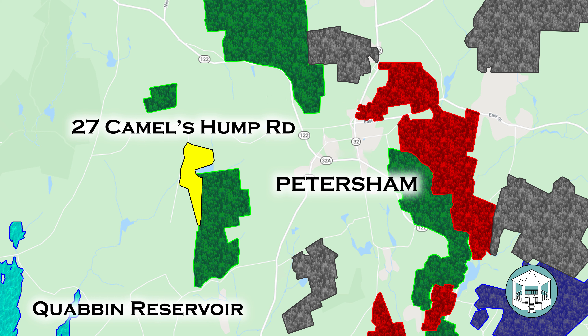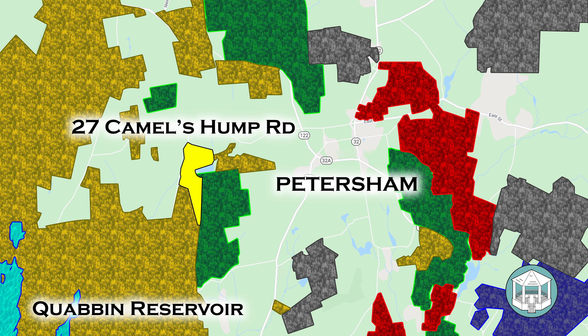The Department of Conservation and Recreation is the gold standard and a dominant factor in the preservation of this land. No wonder the state says 80 percent of the land in Petersham is permanently protected from development.